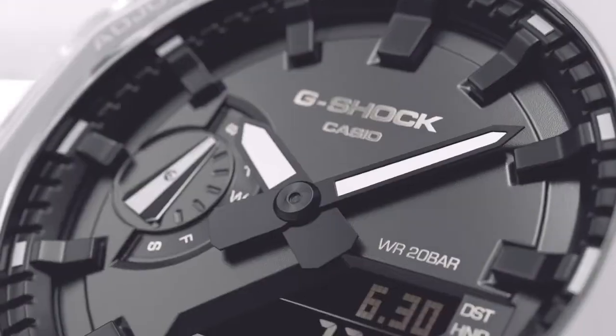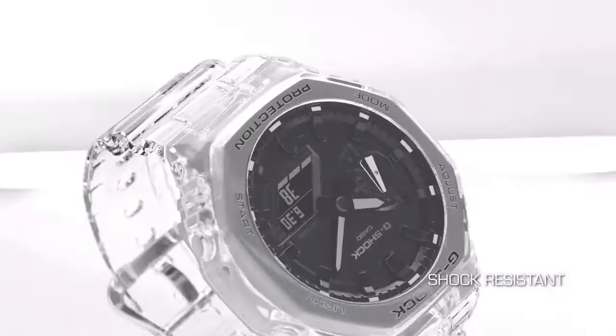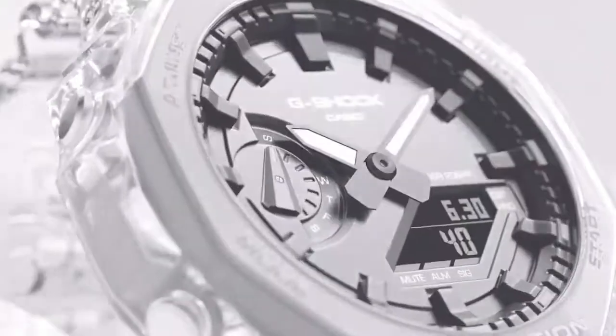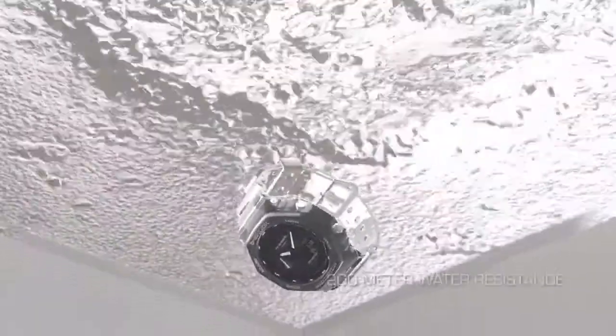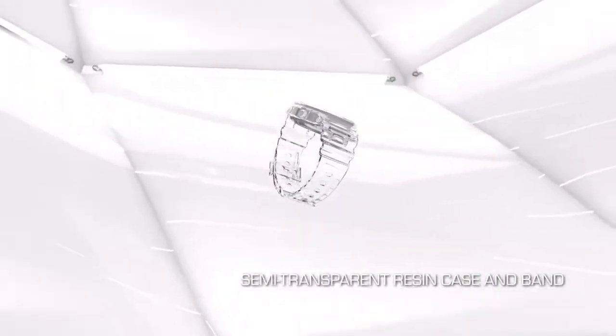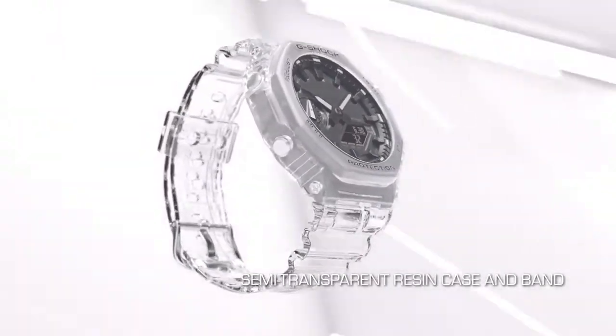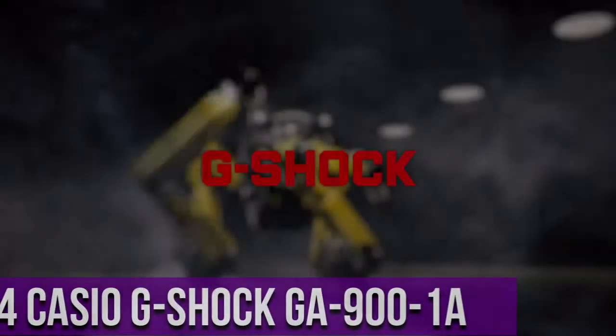Top 5: Casio G-Shock GA 2100 SKE — stylish, sporty, and modern design, very suitable for men. Features calendar function, day/date, stopwatch, world time, timer, alarm, and light. High quality 21-centimeter length, 21-millimeter width transparent plastic strap with buckle, case diameter 45 millimeters, case thickness 11 millimeters, case color transparent, dial color black, water resistant 20 bars, weight 45 grams.